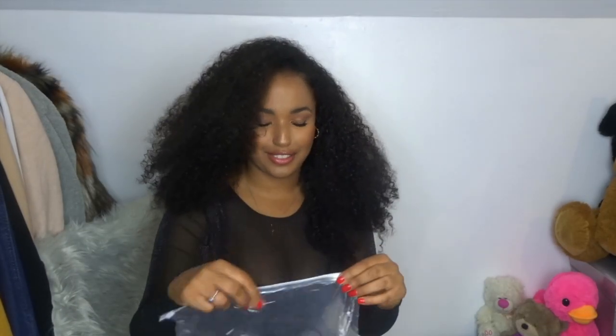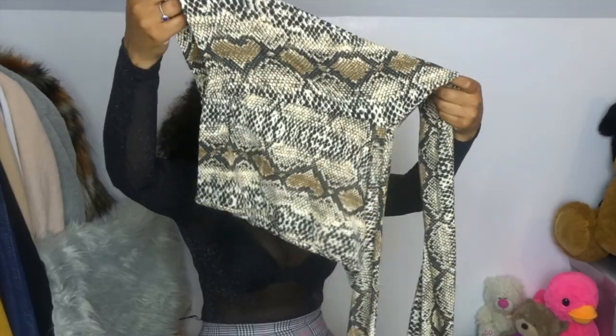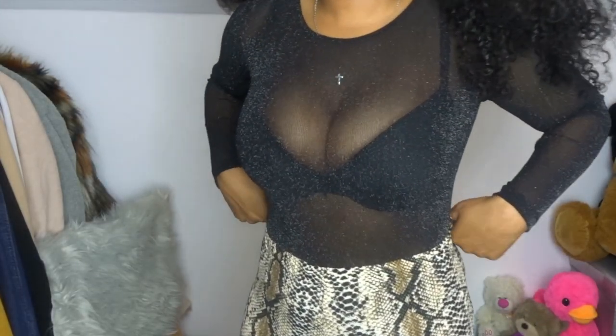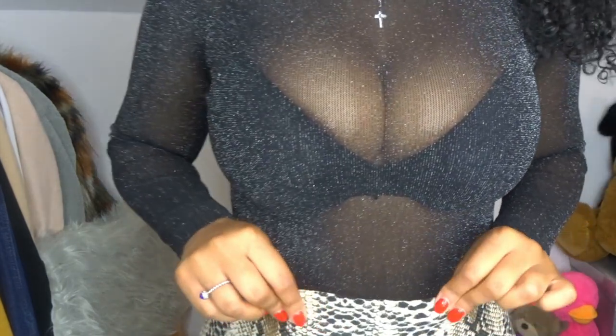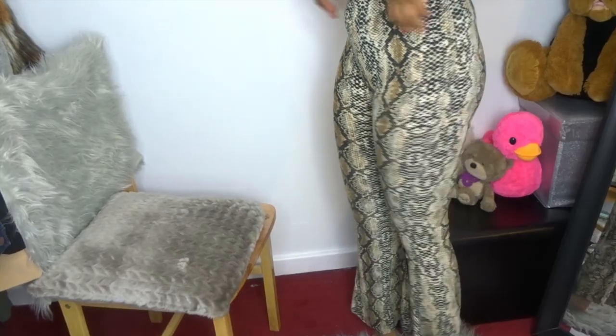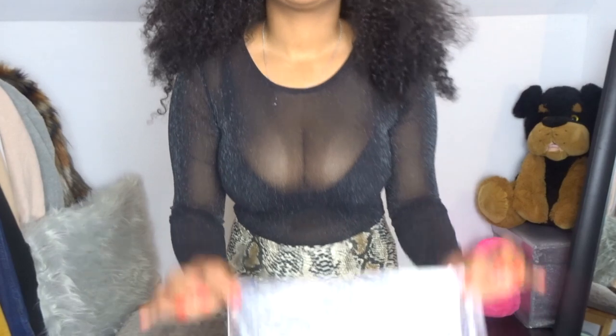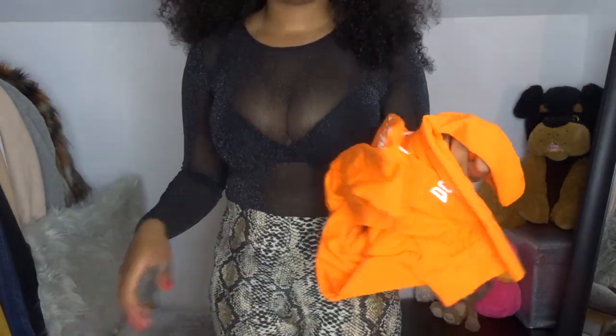I actually liked everything I got, guys - I'm so happy! It's really hot in my room and my hair is starting to frustrate me. These are trousers but I'm actually quite excited to try them - they are so see-through, oh my god, you can see everything in here! They're open down here as well. The material is like a leggings material - you know how leggings feel? That's exactly how this feels.